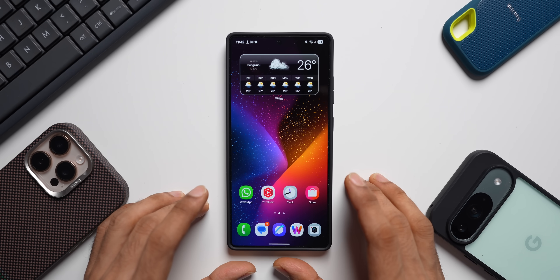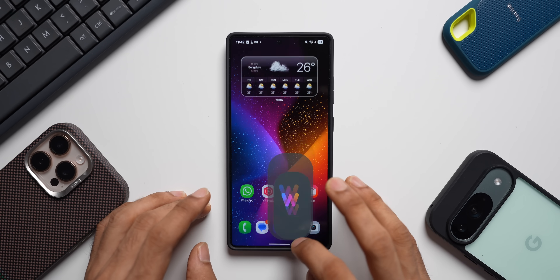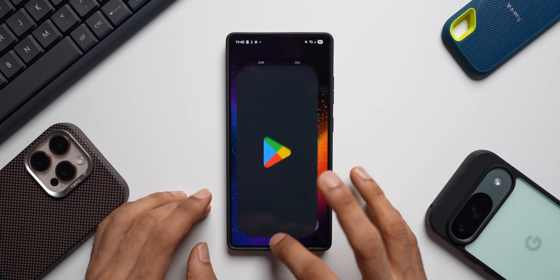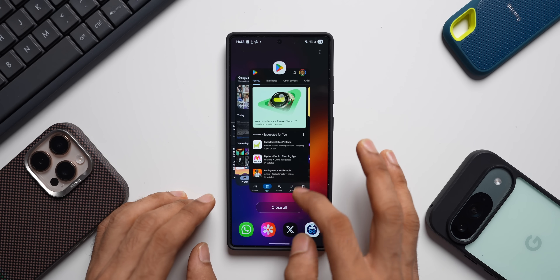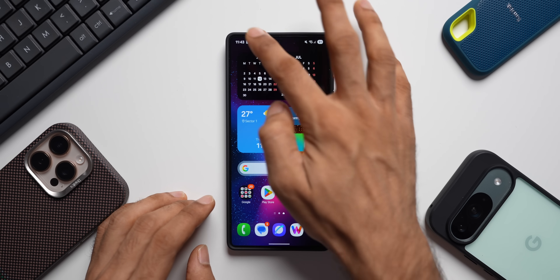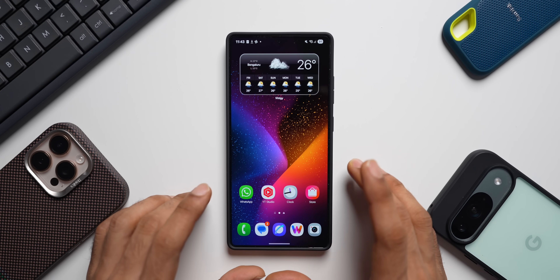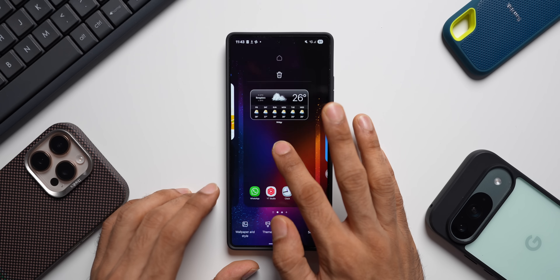Let's quickly see how the phone is performing — this is our routine test after an update. Opening a few applications, checking the recents app — no issues as far as lags or stutters are concerned. The quick panel and notification panel open with no issues whatsoever. On the home screen everything seems pretty good.